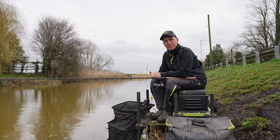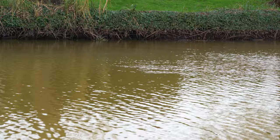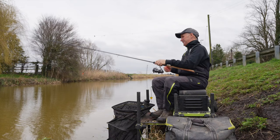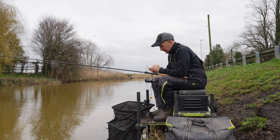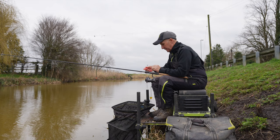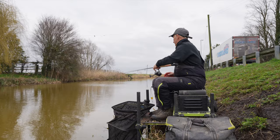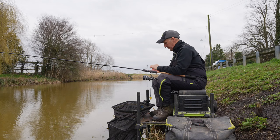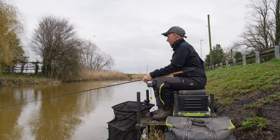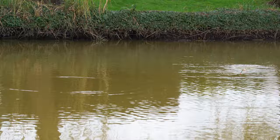It is absolutely full of Rudd at the moment. I've fired a few Pinkies and they're swirling now. I haven't even started fishing, so I know it'll be a fish a chuck. I'm going to put on two Pinkies — one through the bum, one through the head. Absolutely solid. That one come off. They're not small, but there's lots of small fish there, but there must be bigger fish as well. Look at that, it's just a fish, a chuck.